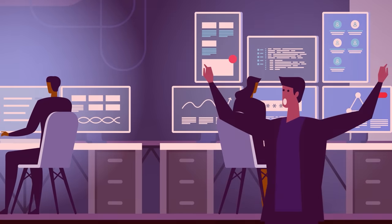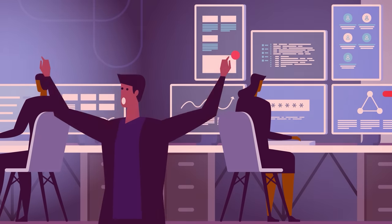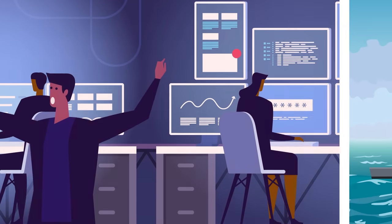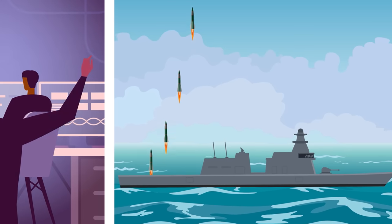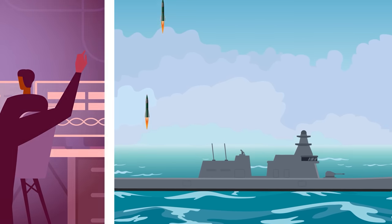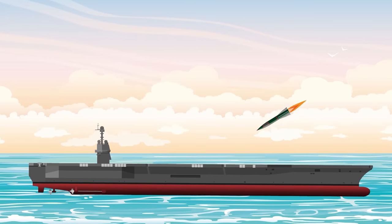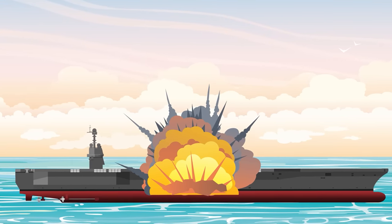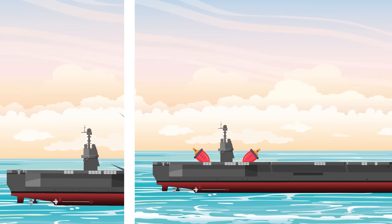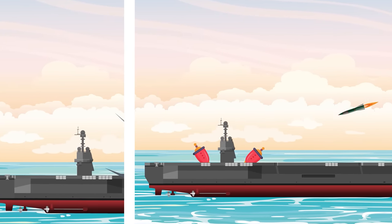Once detected, incoming missiles moving at hypersonic speeds may give defenders as little as 30 seconds warning before impact. Today's Aegis cruisers can respond with a volley of two interceptor missiles every seven seconds or so, giving a cruiser four chances to destroy an incoming missile before impact. When faced with a small number of anti-ship or ballistic missiles, the odds are good that they can be defeated — but a future opponent will not be deploying these weapons in small numbers. Instead, they'll fire in very large volleys meant to overwhelm fleet missile defenses.